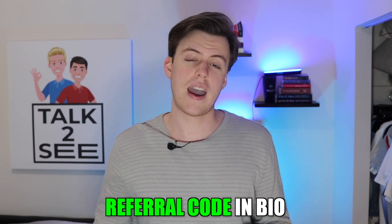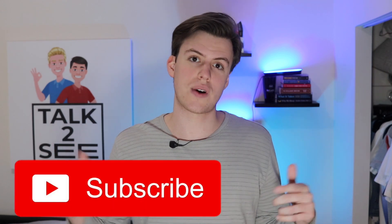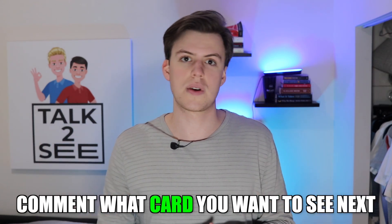If you agree and want to get the card, I'm going to leave the referral code down below so you can get it — hopefully you like it and get a lot of benefits from it. If you liked this video, subscribe, drop a like, and leave a comment if you have any other cards you want me to review. Peace.